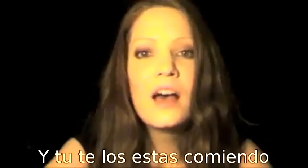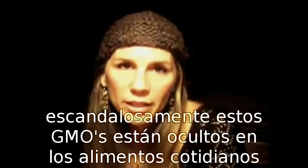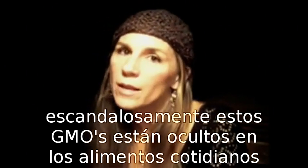And you're eating them. Outrageously, these GMO foods are hidden away in everyday foods with no labeling.